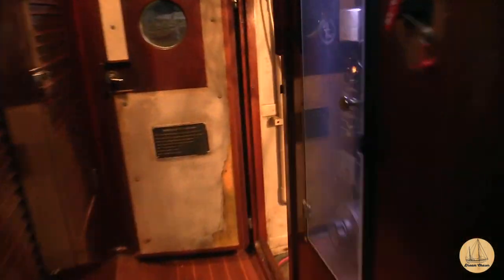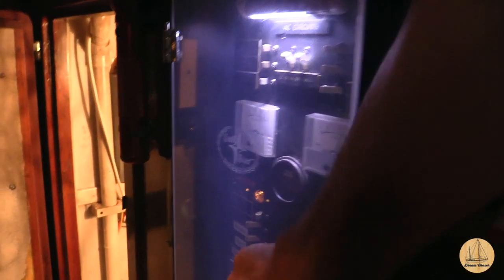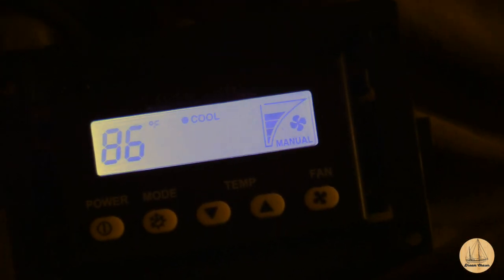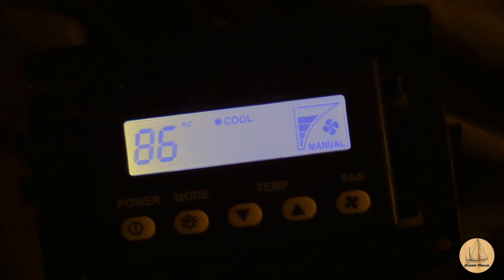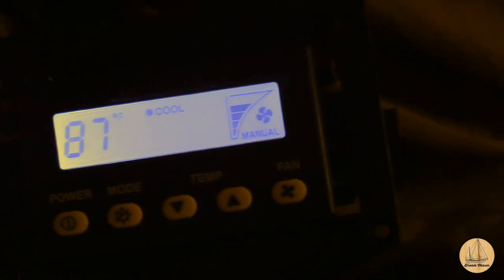I'll go back down below and check it out. Just open up the panel here and flip on the air conditioner itself, then close the engine room door. All right, it certainly kicked on. The air conditioner vents right by my feet and it certainly is cooling right down. Yippee, that's good stuff.